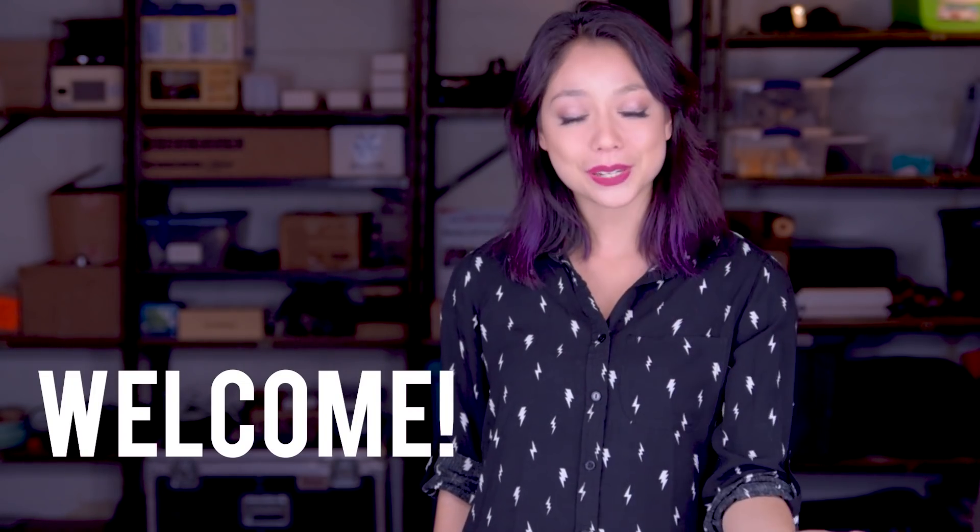Welcome back to another episode of Beauty and the Bolt, but most importantly, welcome back to the first ever season of Beauty and the Bolt. We are so excited to show you all the things we've been working on. If you are new here, welcome — we are happy to have you. If you are not new here, I don't know why you came back, but I guess welcome back.